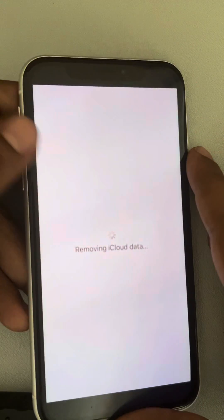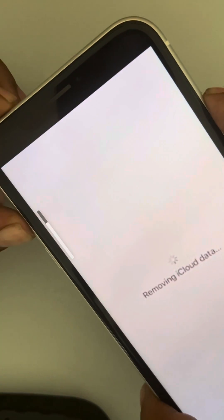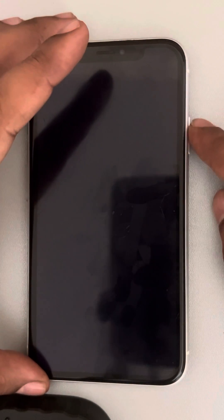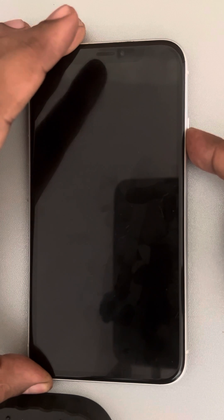What you have to do, you have to just restart your phone. Press the volume up button and the side button at one time. And this will appear — just slide to power off. Wait for a few seconds and then press the side button continuously to start the iPhone again.